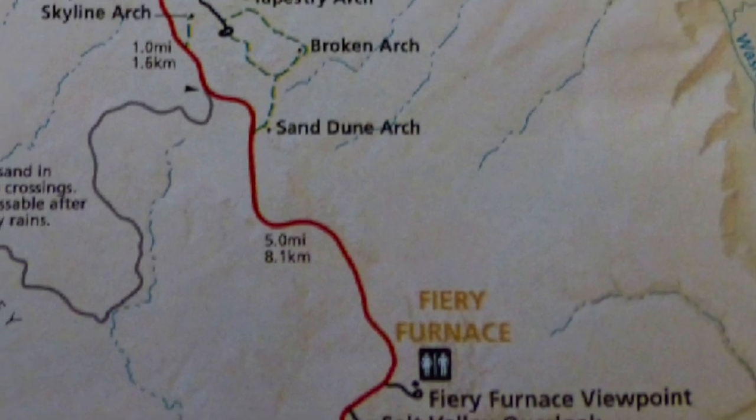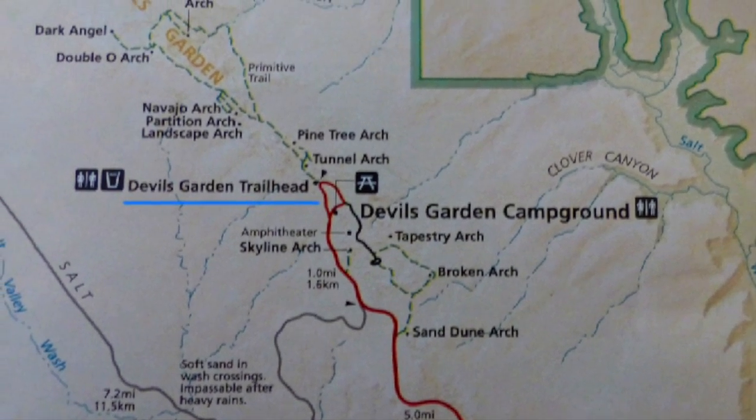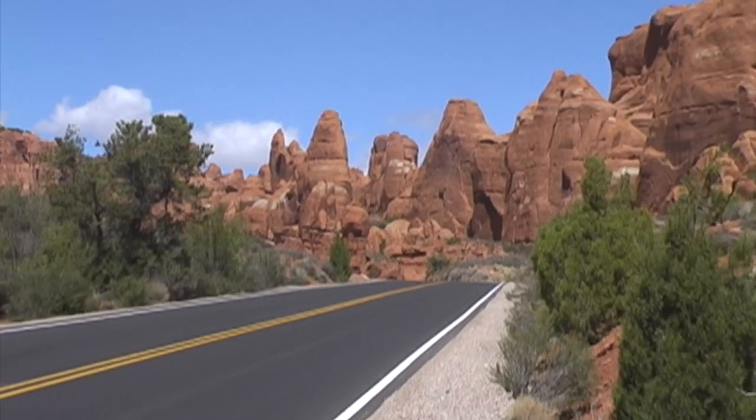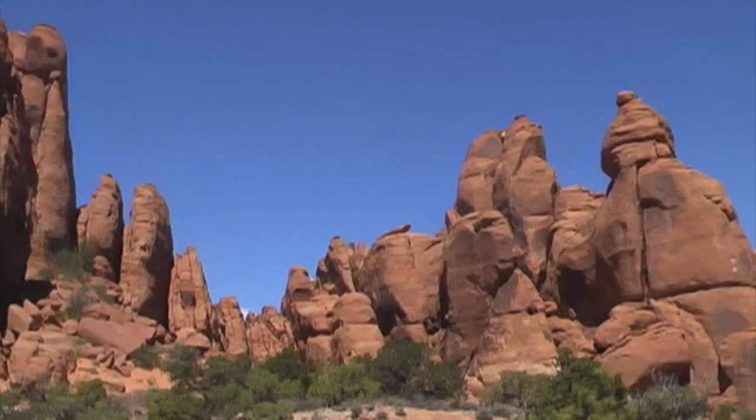After breakfast, I went back to Arches National Park and took the road as far as it would go to the Devil's Garden Trailhead. It was difficult to drive straight there because there were so many rock formations along the road to see — I wanted to stop at every one of them. Here are just a few of them.